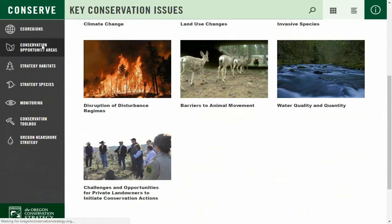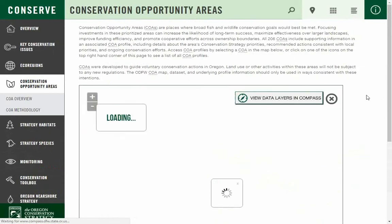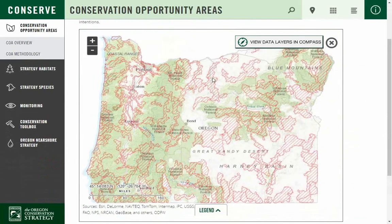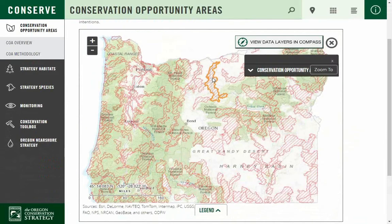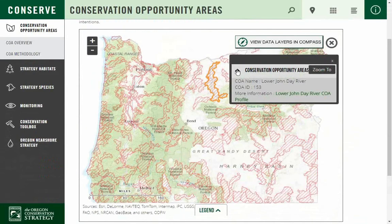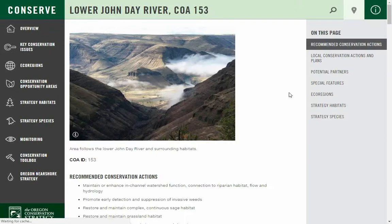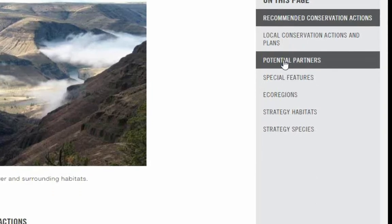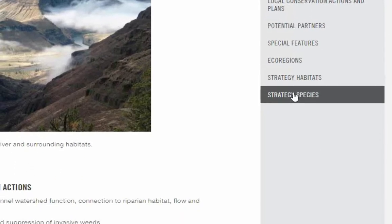Stepping down, Conservation Opportunity Areas are prioritized places around the state where conservation actions have the greatest benefit to fish and wildlife and their habitats. Each Conservation Opportunity Area has an associated profile providing recommended conservation actions, ongoing plans, potential partners, and other strategy priorities.